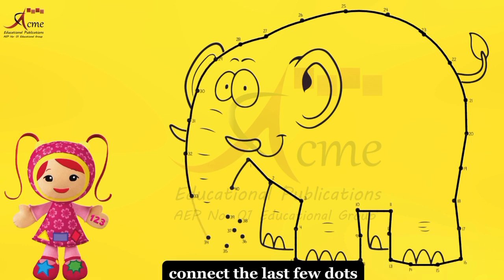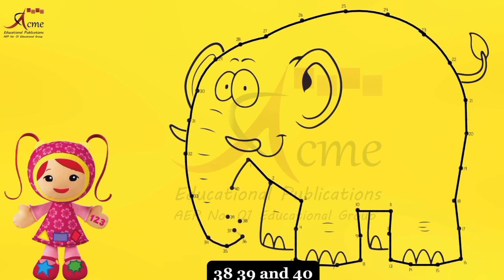The final stretch. Connect the last few dots. 38, 39, and 40.